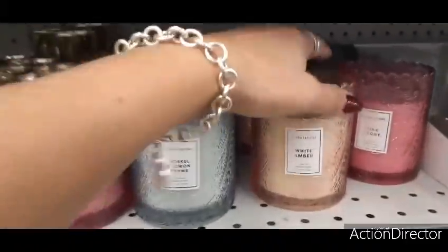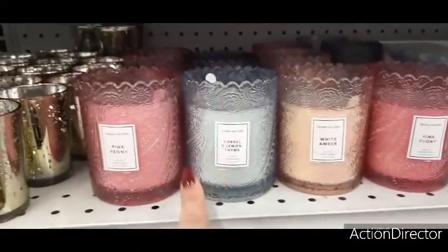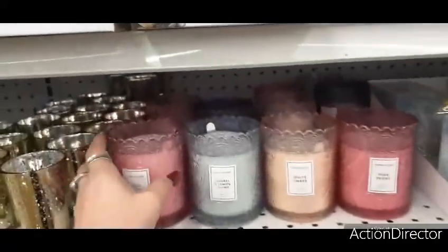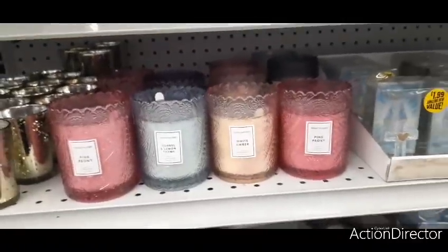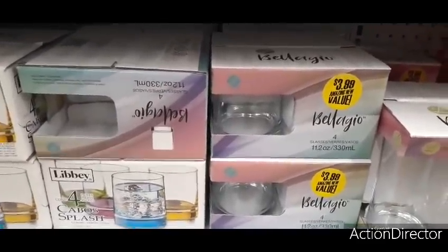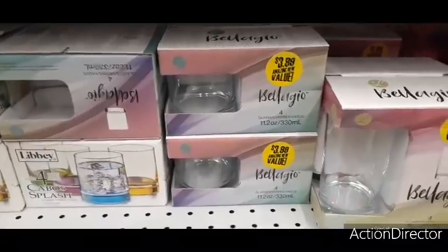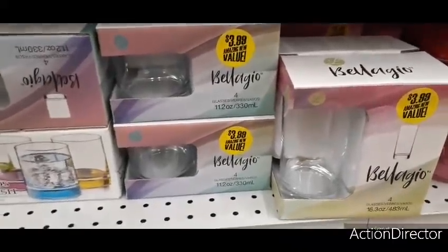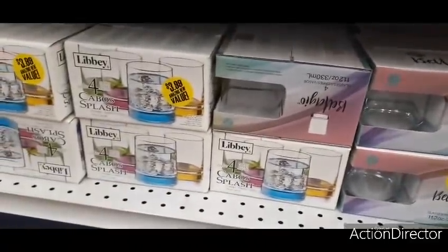There are cute little candles — pink peony, white amber, sorrel, and lemon thyme — for $2.49. I actually like the holder more than the scent. The Susan Jacobs candles are from Kmart's closeout. Alright friends, that's a quick shop-with-me at the 99 cent store. I showed you what was new — some cool stuff has come through. I'm not showing much food because there wasn't a lot; if more pops up I'll do another video. Hope you enjoyed it — have a great day or evening, see you later!